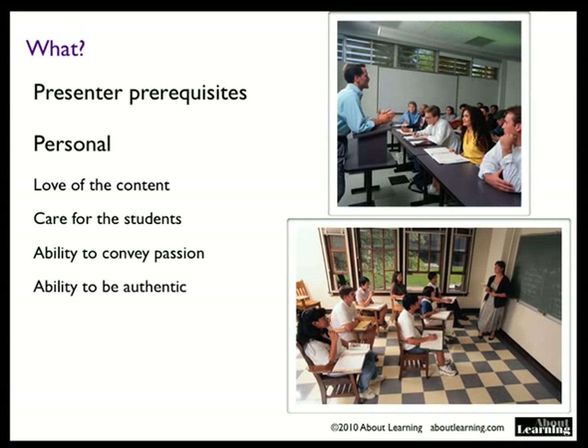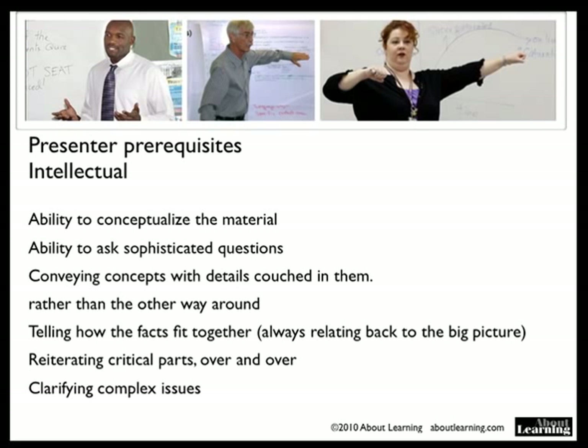The intellectual prerequisites include the ability to conceptualize the material, to ask sophisticated questions, to convey concepts with the details couched in them rather than the other way around, to tell students how the facts fit together, always relating back to the big picture, reiterating the critical parts over and over, and clarifying the complex issues.